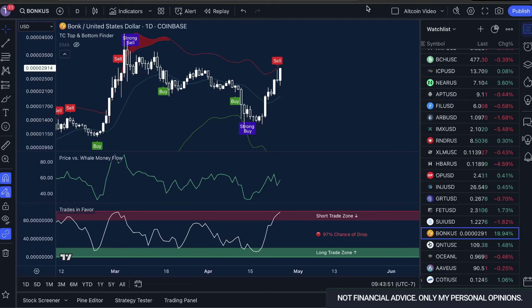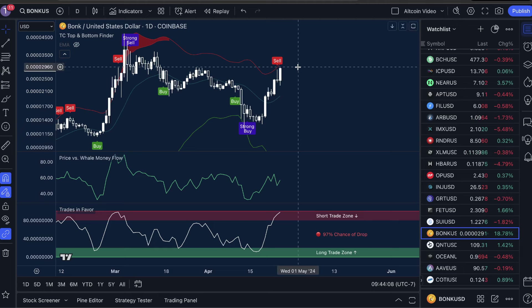Trade Confident family, how's everyone doing? My name is Jake, and guys, Bonk is taking off like crazy. We got a short squeeze at this level. People were expecting drops as we tested resistance, but whales moved money into the market and now we are up over 18% on the daily time frame.